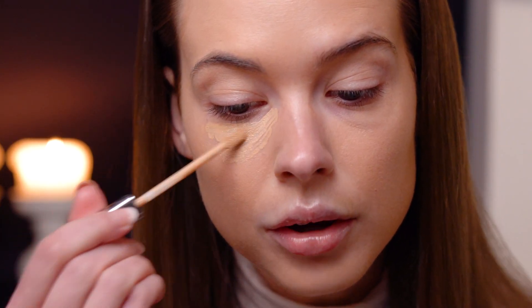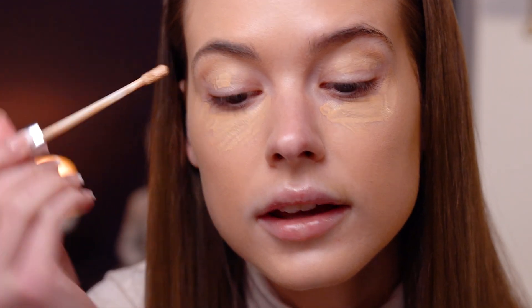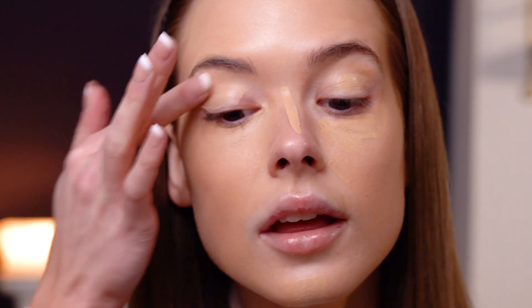Now I'm going to use concealer from L'Oreal Paris. I'm going to take it all around the eye area, just go messy with it. I like to use concealer on my eyelid because I tend to have redness around my eyelids, so I'm going to cover that up. Then above my nose and at my chin. I like to blend it out with my finger because it just goes in naturally.